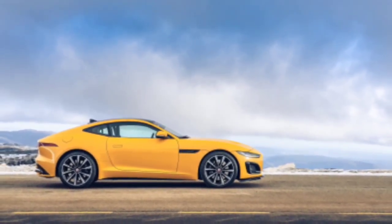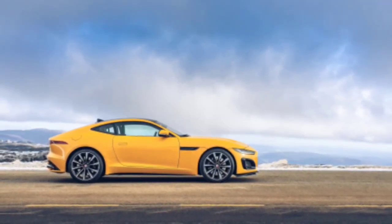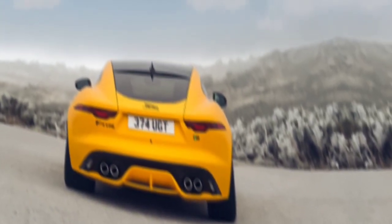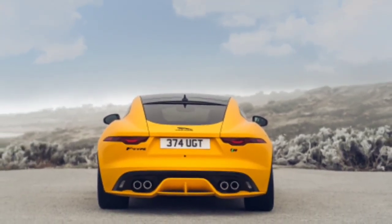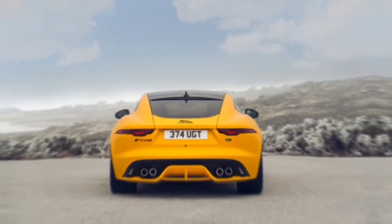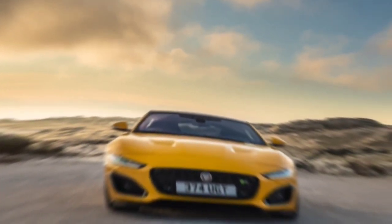The F-Type's biggest stories also lie a few feet back from those lights. Chiefly, its V6 engine has gone — in the UK market at least — replaced by a new tune of supercharged V8. Jaguar has bucked all current motor industry trends and upsized the mid-range F-Type's engine. The entry-level four-cylinder F-Type P300, with its 296 bhp 2.0-litre turbo engine, continues untouched.